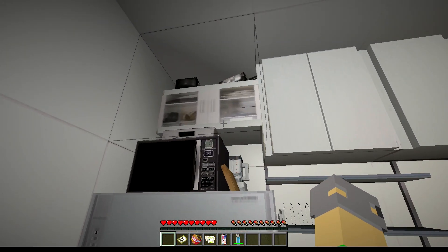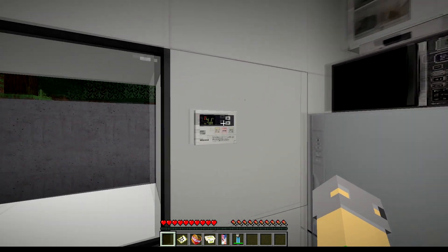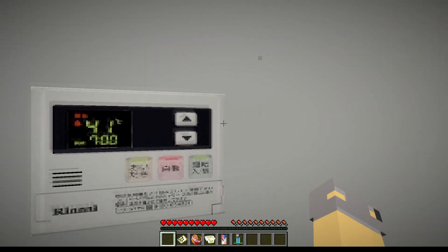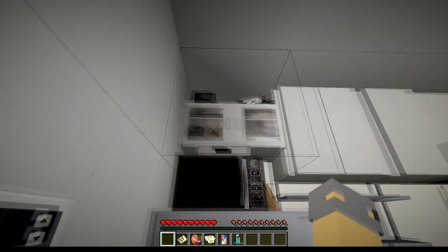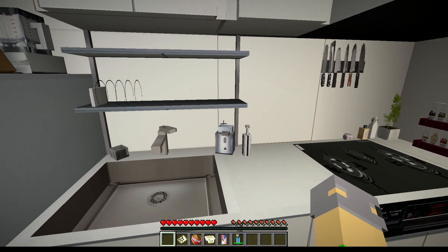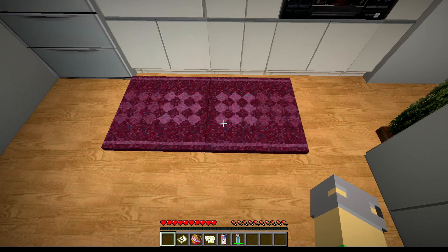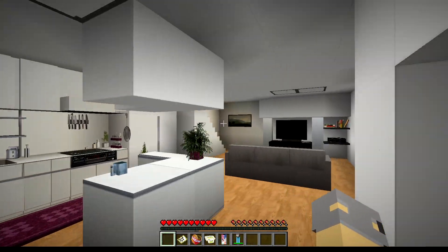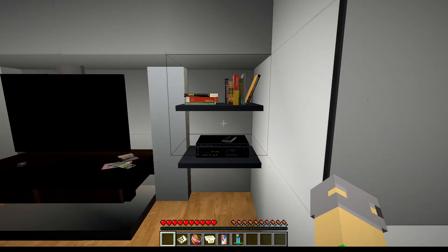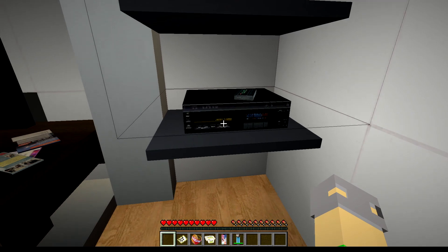I mean look at this detail — it even got to the point where there are words on the microwave, a thermostat that even has the degrees on it in Celsius. I just love the rug. Look at the shelving — is that a VHS? I love it.